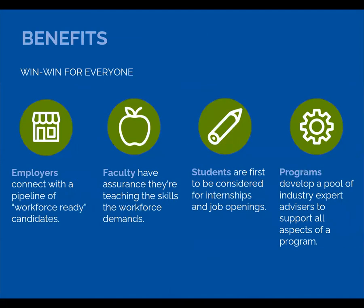That relationship between educators and employers — where employers are co-leading the program, actively helping shape the content, and getting invested in students — is a win-win for everybody. Employers get connected with a pipeline of workforce-ready job candidates. Faculty know they're teaching students the skills the job market needs. Students are first to be considered for internships and job openings. And programs create a pool of engaged employers willing to support the college's work. Everyone benefits.